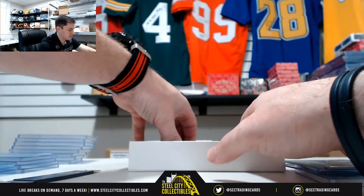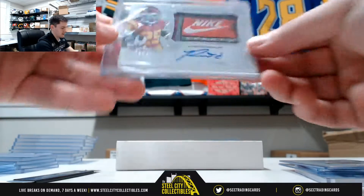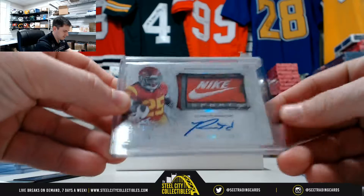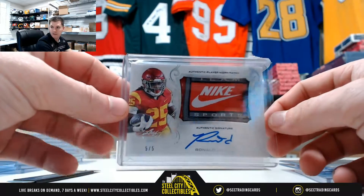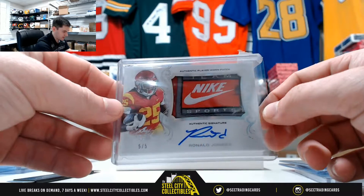This next one — very nice. Ronald Jones, jersey tag. Five of five, Tampa Bay Buccaneers.